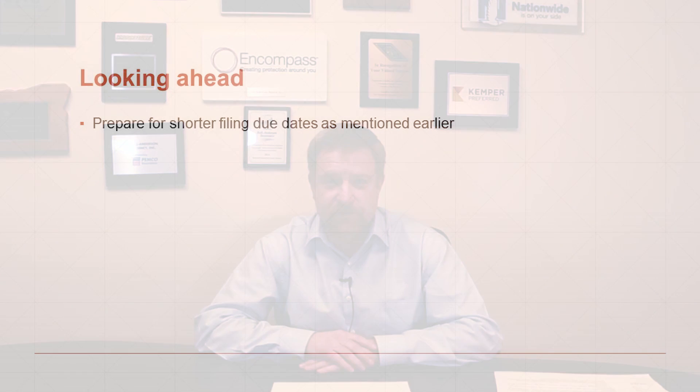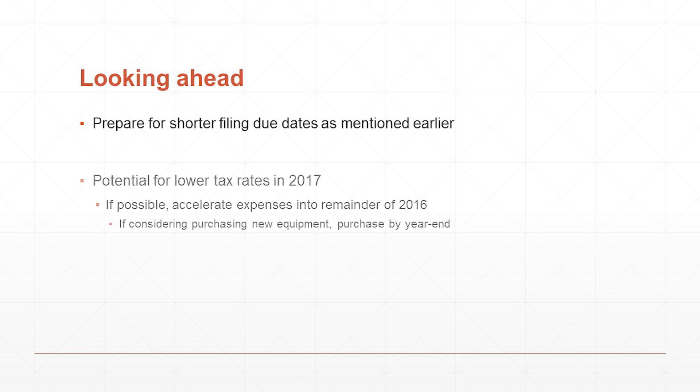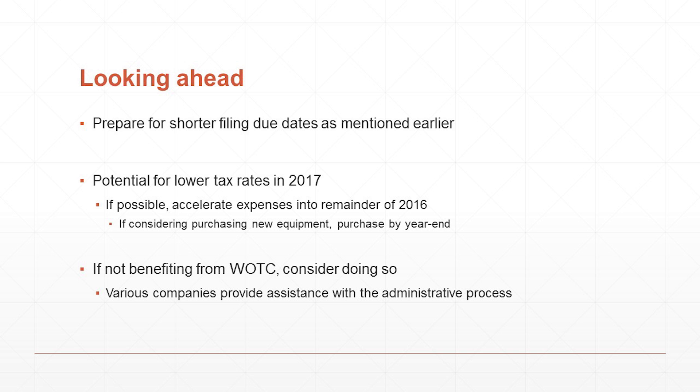In summary, plan ahead for your 2016 income tax filings. Be ready for the shorter due dates for various tax returns depending on the nature of your business. Consider acquiring furniture, fixtures, and equipment by the end of the year — you don't even have to have paid for it by year end, you just have to have purchased it, have it on site, and have it in service by December 31st in order to claim a deduction. And finally, if you're not already availing yourselves of the Work Opportunity Tax Credit, do consider following up with that program for 2017 as you may be entitled to those tax credits going forward.